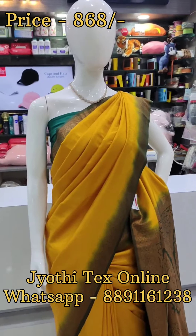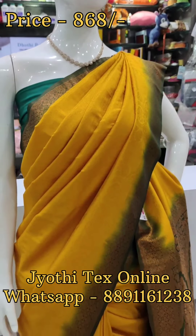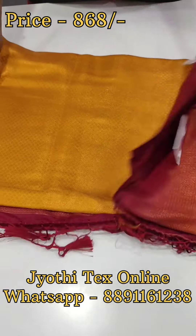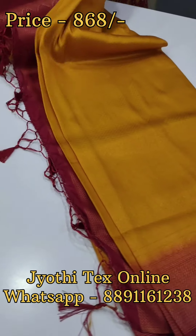Mustard yellow with bottle green combination. All of them are favorite items. Contrast blouse and contrast blouse concept. We are looking at the 8.68 price range.